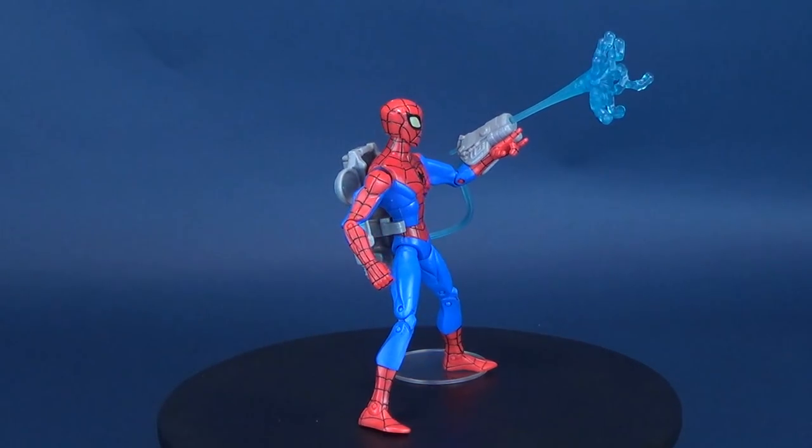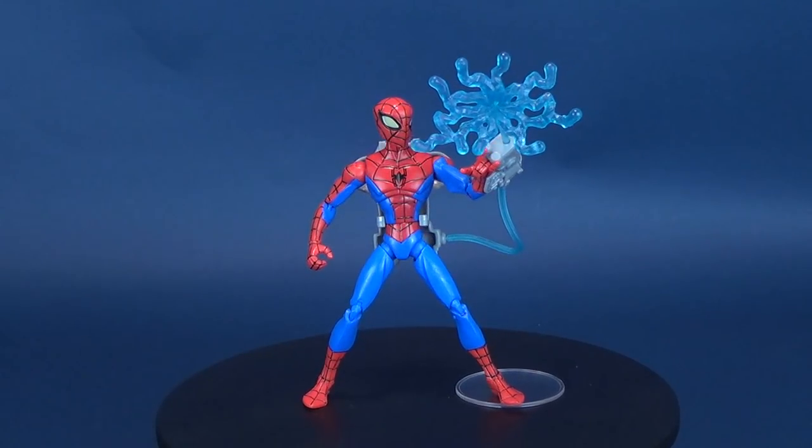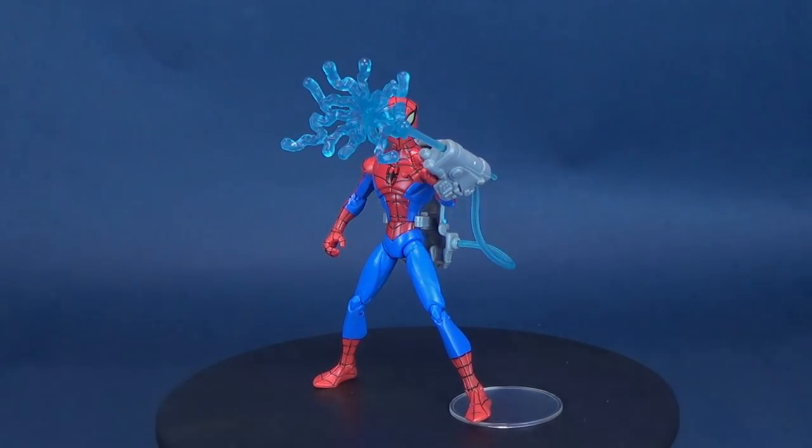It's a blast from my past. Here's your look at the Hasbro Spectacular Spider-Man — this is the Electro Blast Attack Spider-Man. Welcome to the Review Spot.